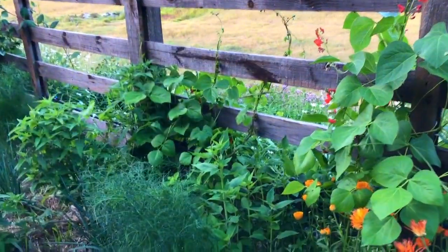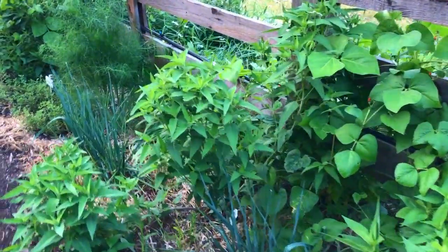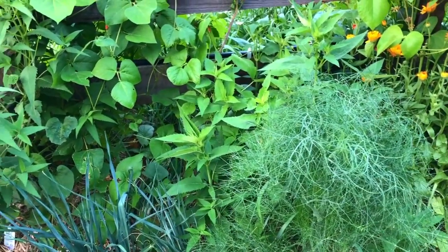Now we're starting to move on to the more culinary sections as we get closer to the kitchen. You're going to start seeing a lot more leeks and fennel — there's some nice, pretty ferny fennel.